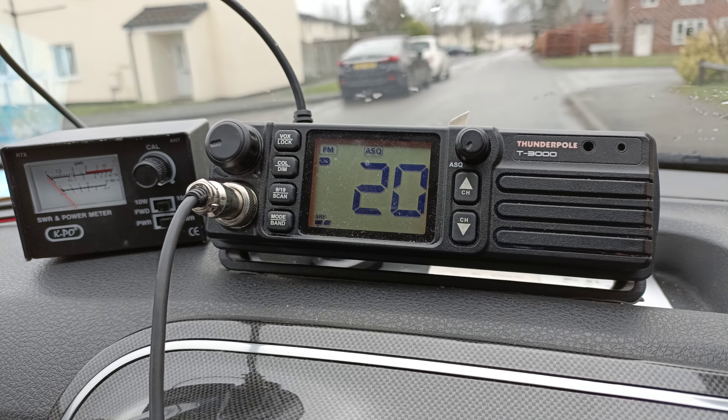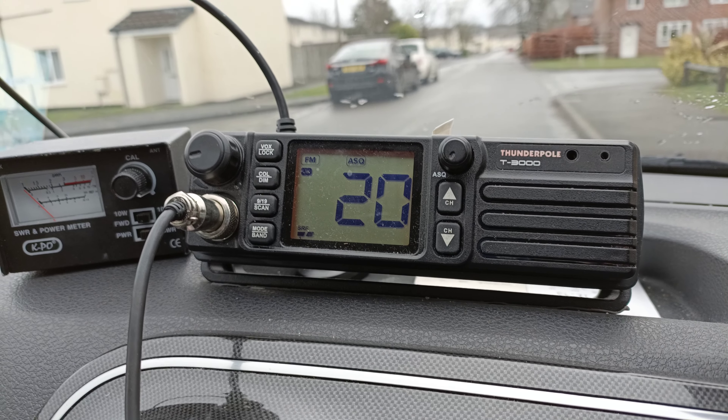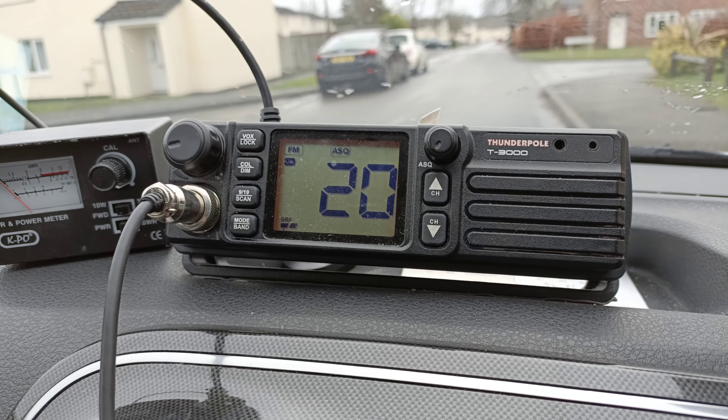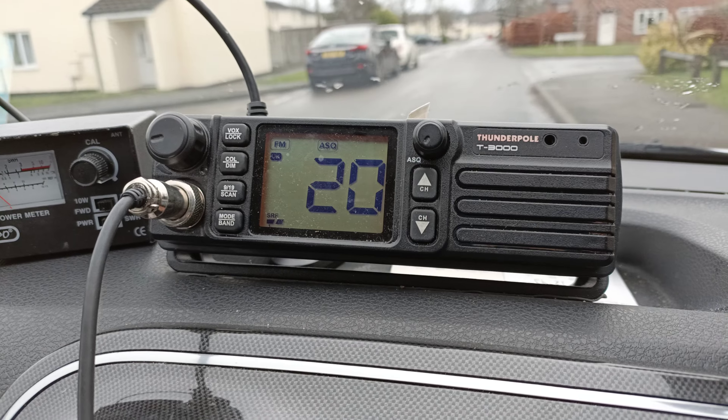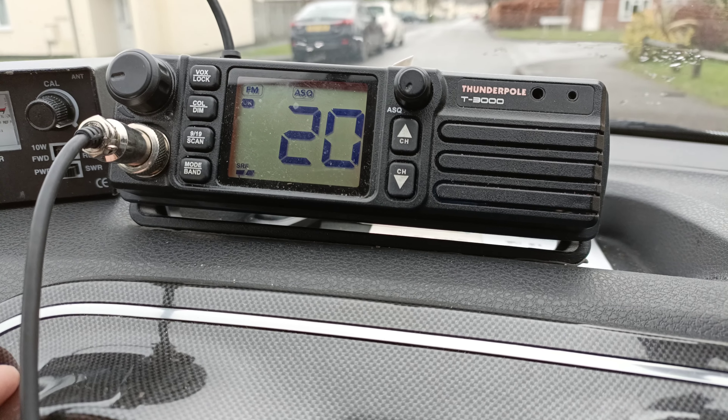The other day I did hear someone call me and unfortunately I wasn't able to get back to them. When I keyed up, it didn't seem to be transmitting. Although it said it was transmitting and did the full metre across, the metres on these radios are usually meaningless because they're not really a relative power metre.